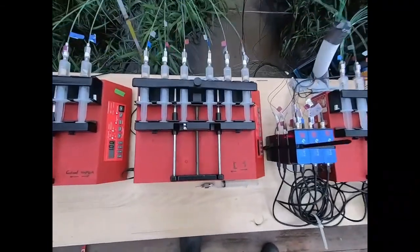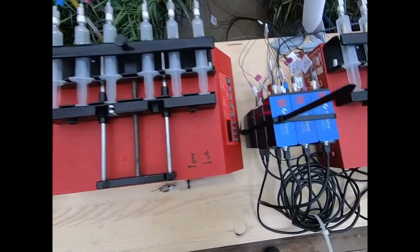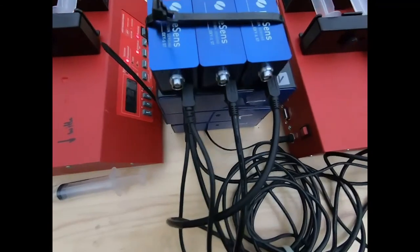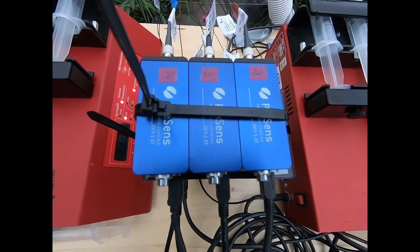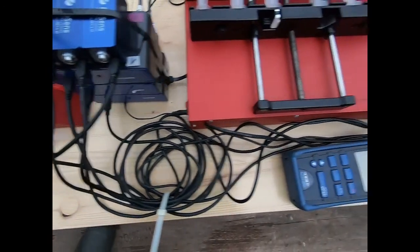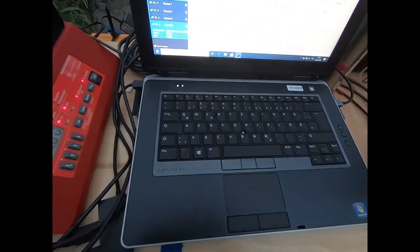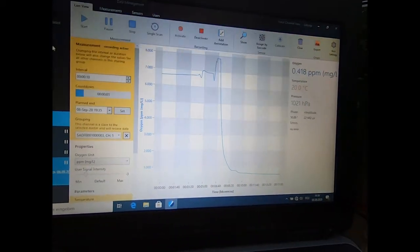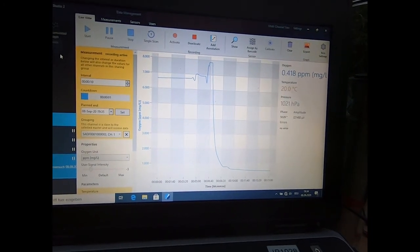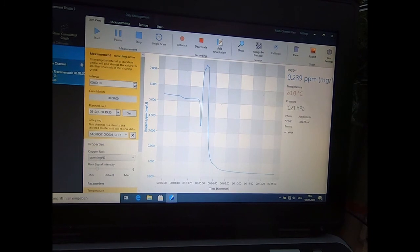Here you can see the syringe pumps in action. Oxygen meters are used to operate the oxygen flow-through cells. These meters are connected to a laptop that allows recording and real-time monitoring of all flow-through cells. By browsing through all the cells and oxygen concentrations at the upper right corner of the screen, we already get a first impression of oxygen concentrations in different depths within the sediment.